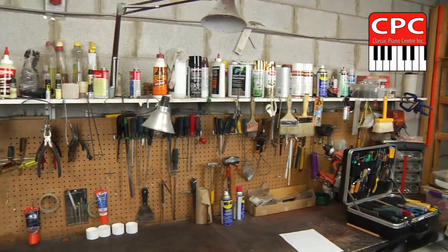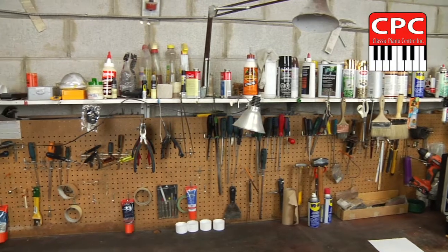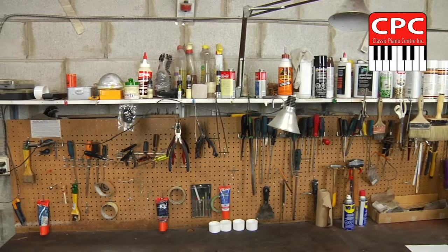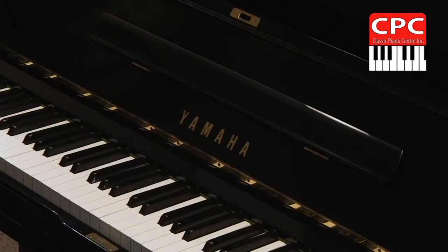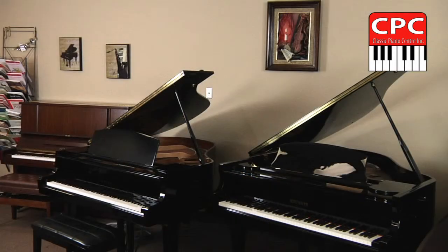Today I would like to have a glimpse at the behind-the-scenes — the workshop where all the piano magic takes place. Here at Classic Piano Center we provide complete services related to acoustic, upright and grand pianos of all makes, shapes and sizes.